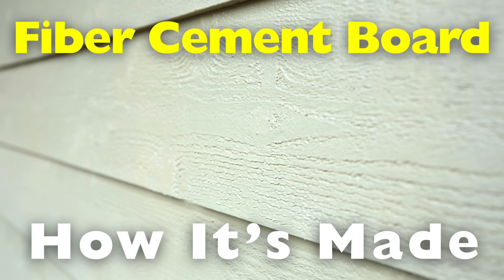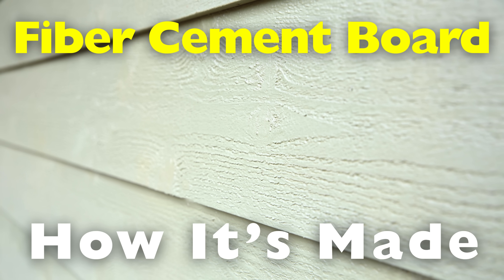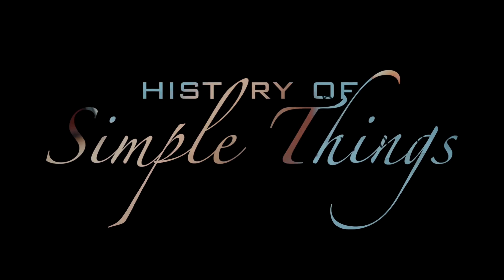Today, we're breaking down how it's made, from raw, earthy ingredients to the precise, high-pressure process that transforms them into nearly indestructible panels. Let's dive in, right here, on History of Simple Things.